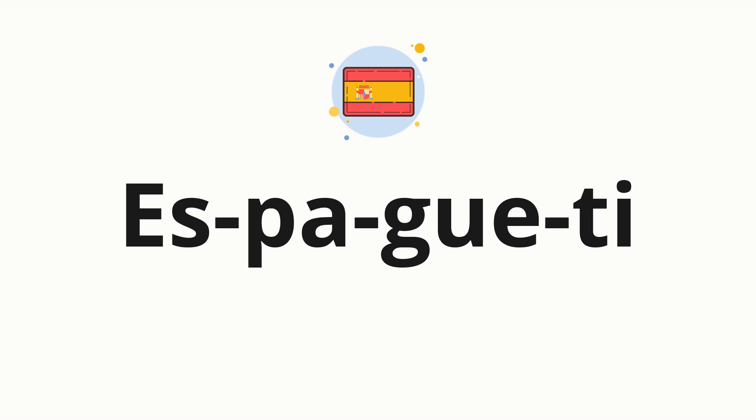Now, let's split the word into syllables, and then pronounce each syllable one by one. Espagueti.